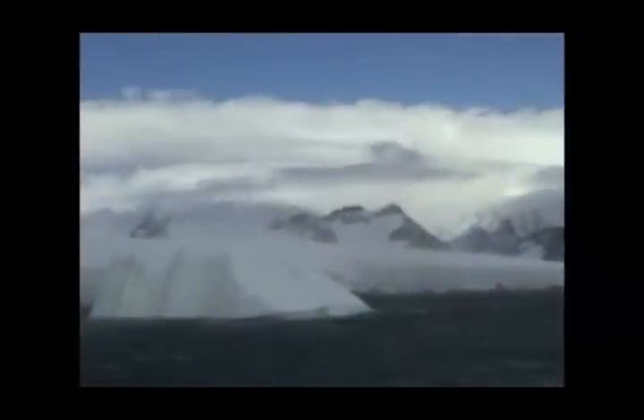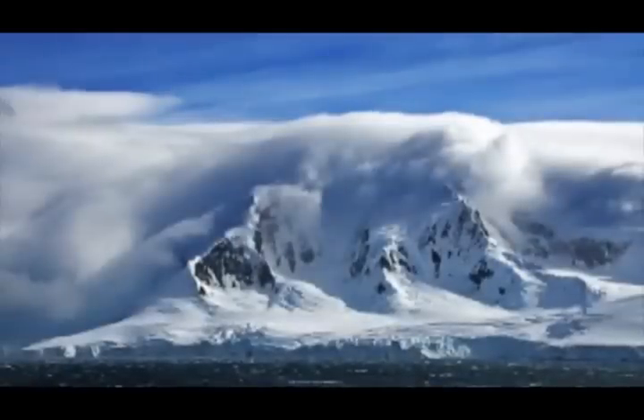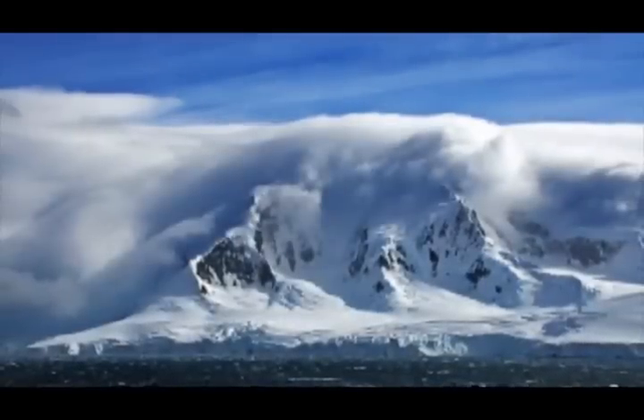A katabatic wind is basically any wind blowing down an incline. For example, winds flowing from high elevations of the mountains, plateaus, and hills down their slopes to the valleys and plains below. The term katabatic is actually derived from the Greek word katabatikos, and that means going downhill.